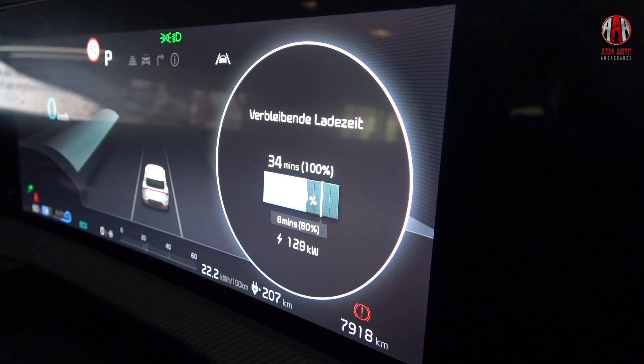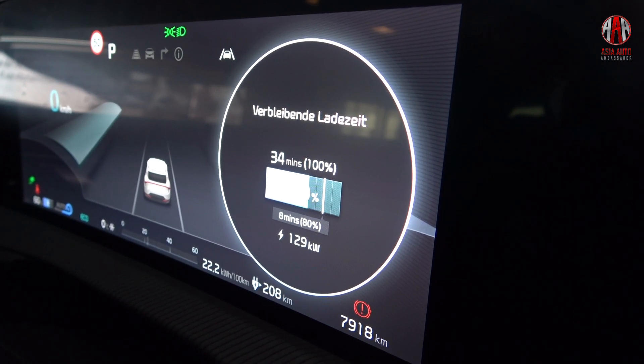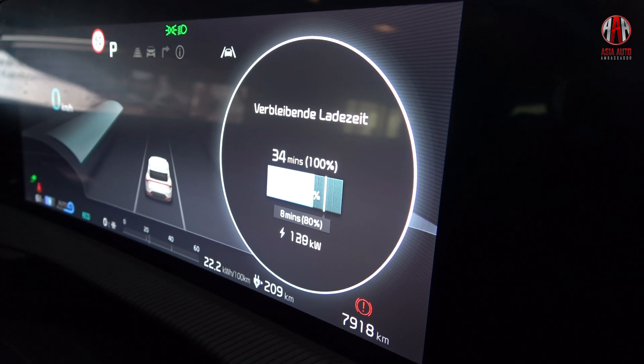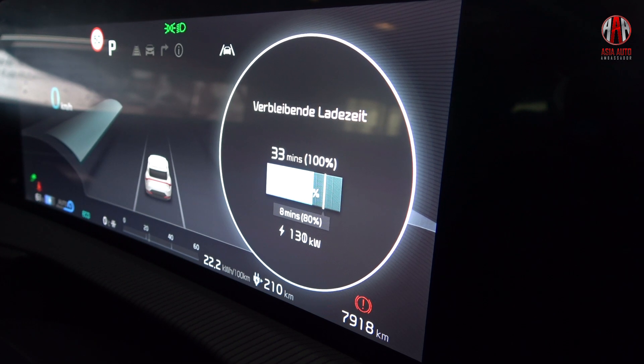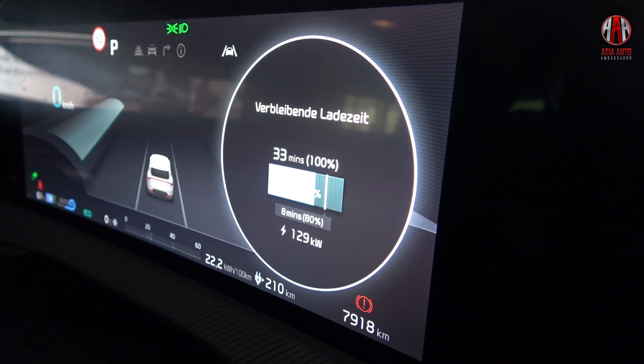In the meantime, with 60 percent state of charge, the charging power even increased up to 130 kilowatts. That is quite uncommon — normally you see a high charging power that decreases at the latest at 50 or 55 percent state of charge. Here it still climbs up.